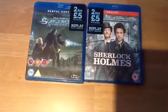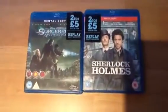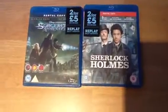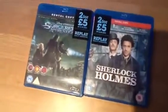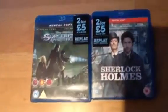I went to my local That's Entertainment store, obviously the Chester branch, because I'm from Chester. And they had this deal — I know it's nationwide, because I looked it up on Hot UK Deals when I got back. Basically, they're selling second-hand Blu-rays two for a fiver, which makes them £2.50 each.